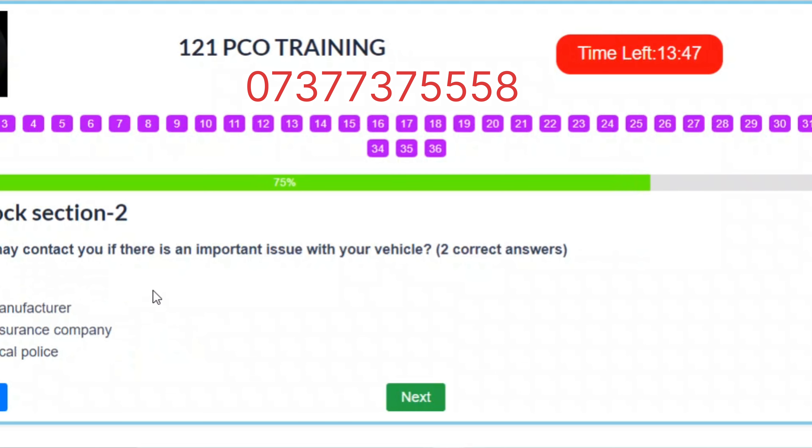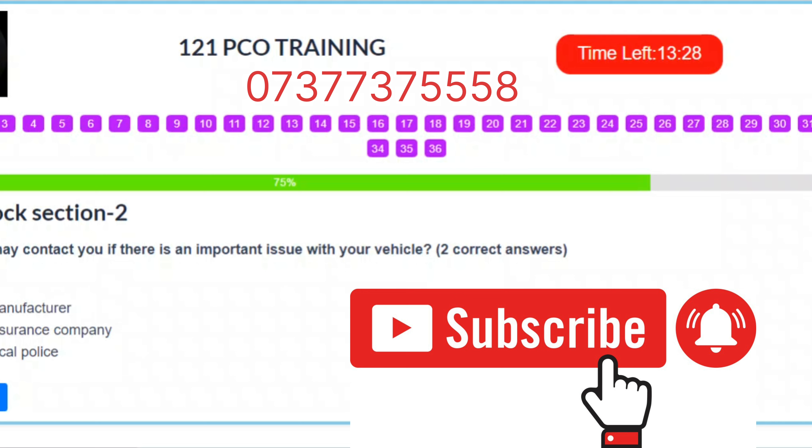Question 27. Who may contact you if there is an important issue with your vehicle? Two correct answers. A. TfL. B. The manufacturer. C. The insurance company. D. The local police. Correct answers: A – TfL. B – The manufacturer.